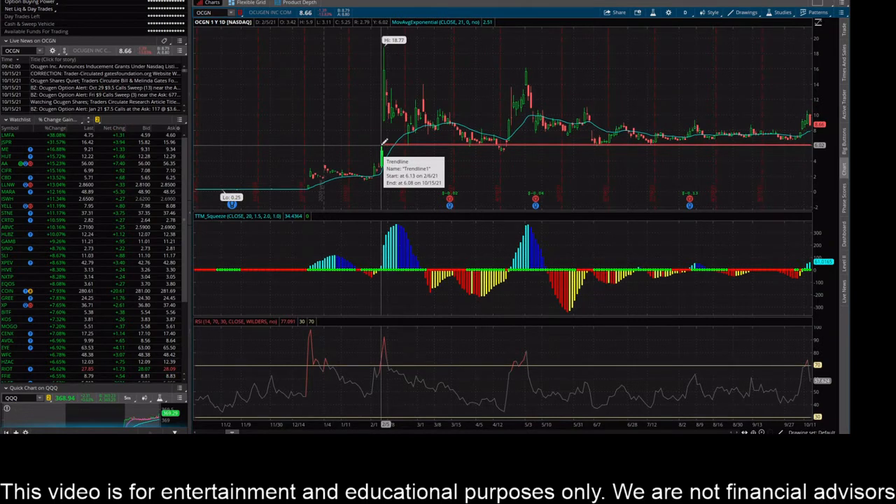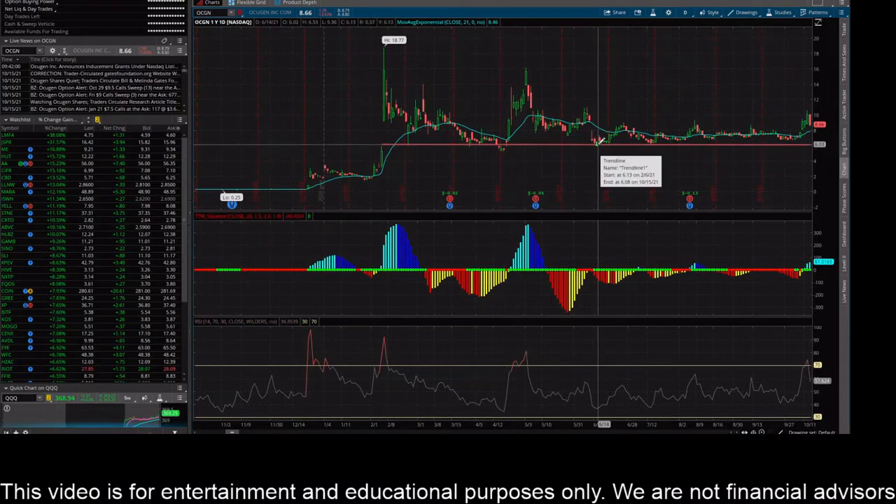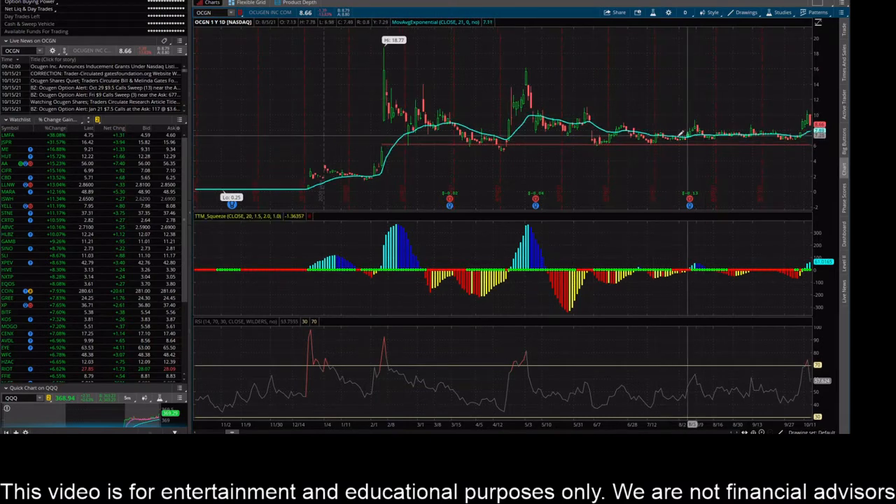Going back to the daily chart, I did throw up a trend line or support level. You can see in April it came down just below that, popped above it, came down and tested it in June, rejected it, rejected it again in July, and it's been above that level since. I definitely think that $6 level is very key for the stock.